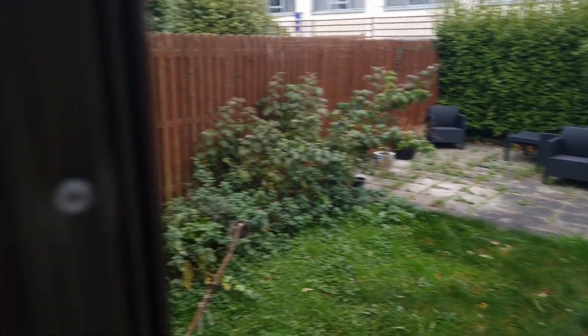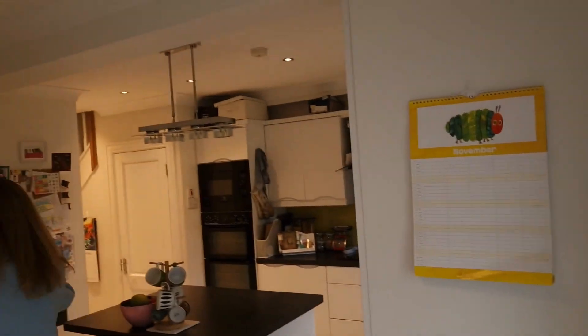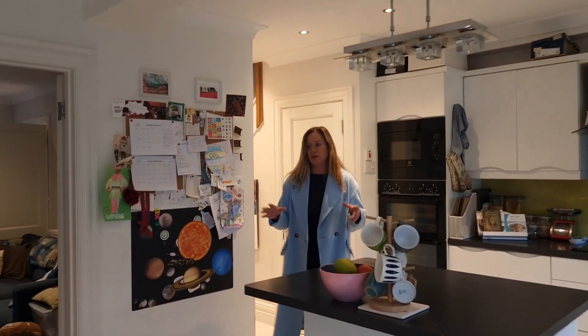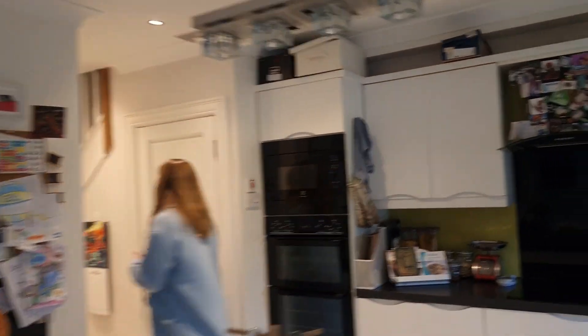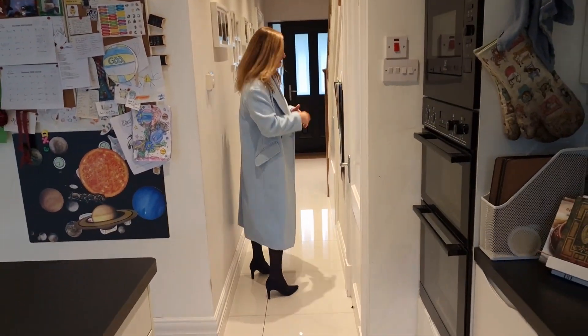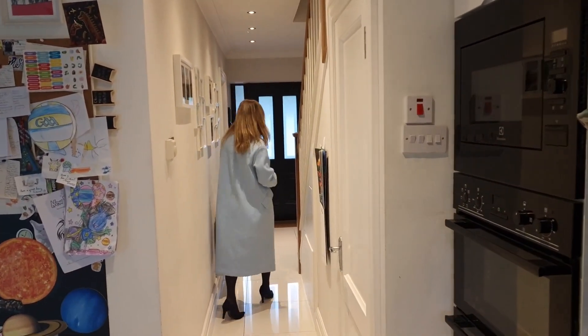So we're heading back through the hall. There's a really nice flow to the house as you're going around because you can close it off but it can also be opened up completely. Coming back into the hall in this direction, you have an understairs WC just here and plenty of storage under the stairs.